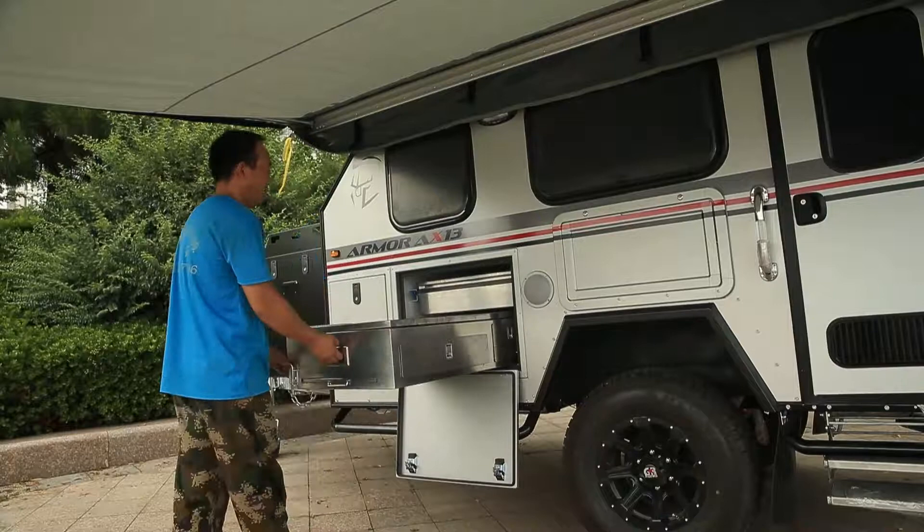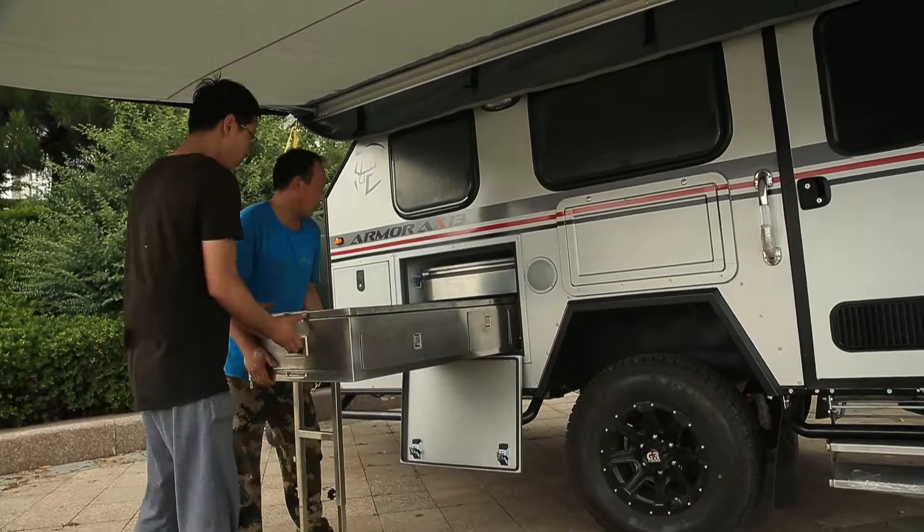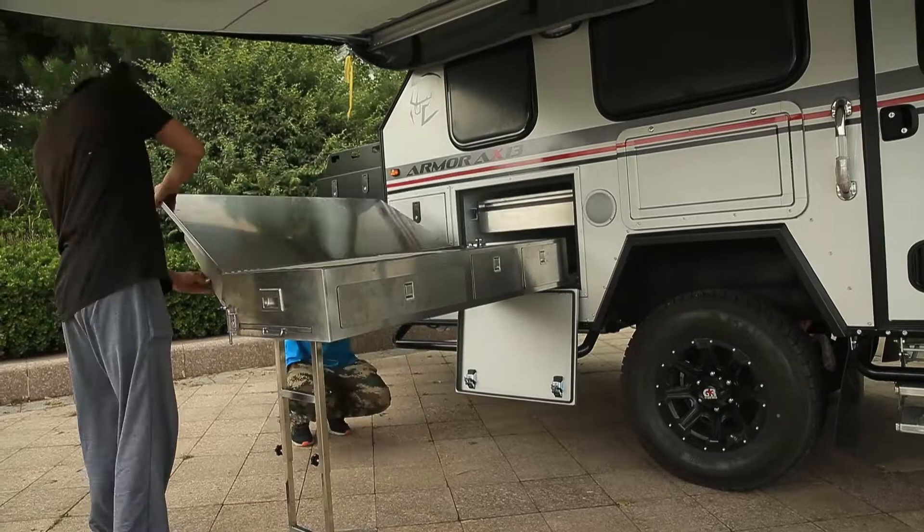Don't want to cook food in the caravan? Don't worry — XF-01 offers an outdoor kitchen. Just 30 seconds to slide out the stainless steel countertop and sink. Put on your pan and cook your food.